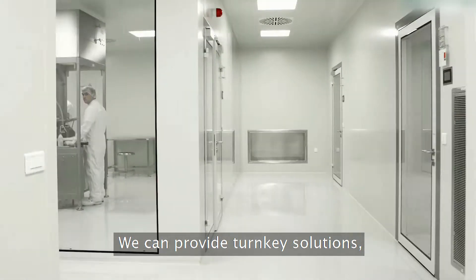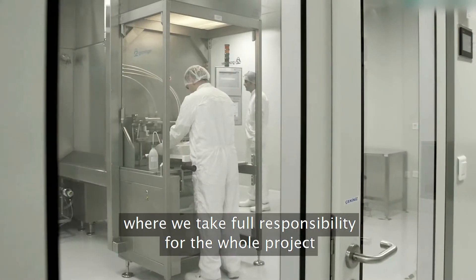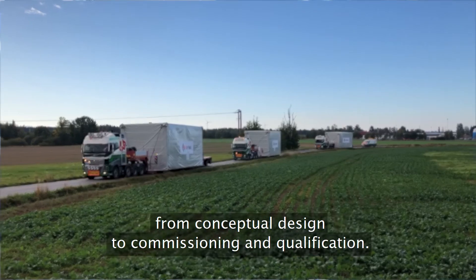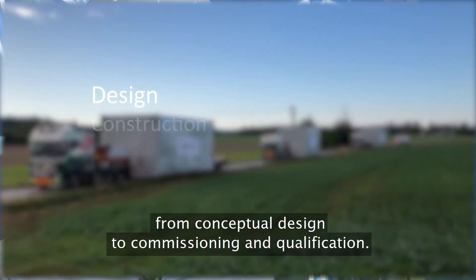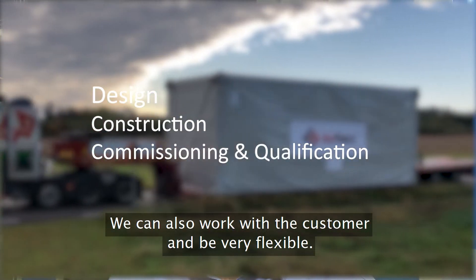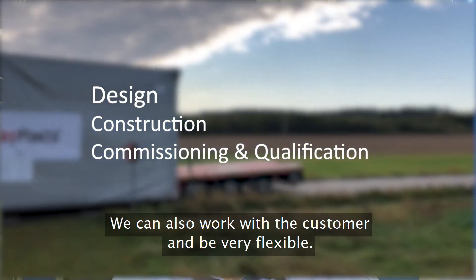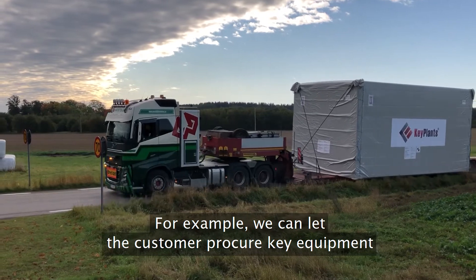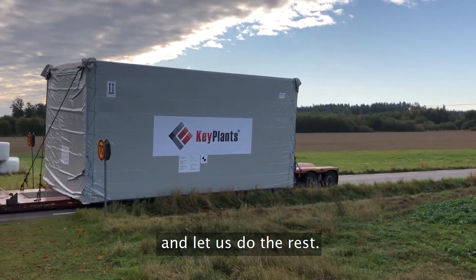We can provide turnkey solutions where we take full responsibility for the whole project, from conceptual design through to commissioning and qualification. We can also work with the customer and be very flexible — for example, let the customer procure key equipment and let us do the rest.